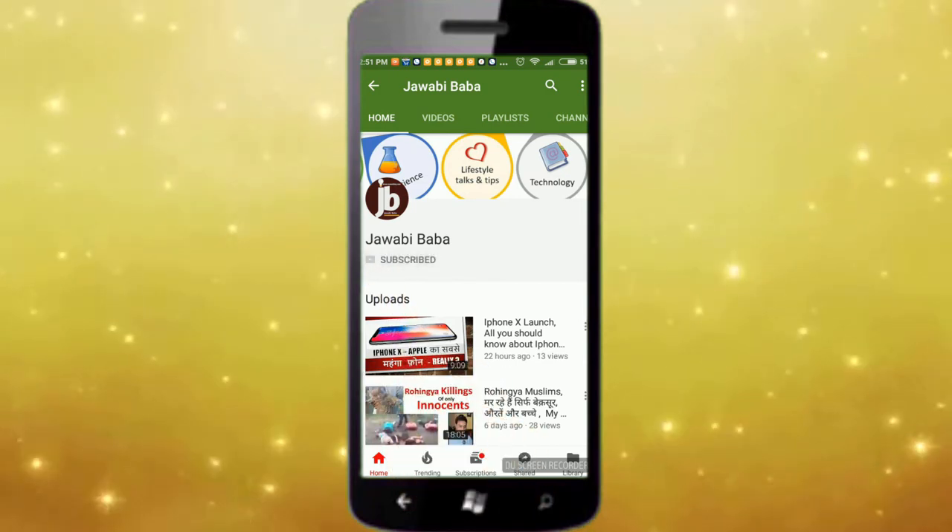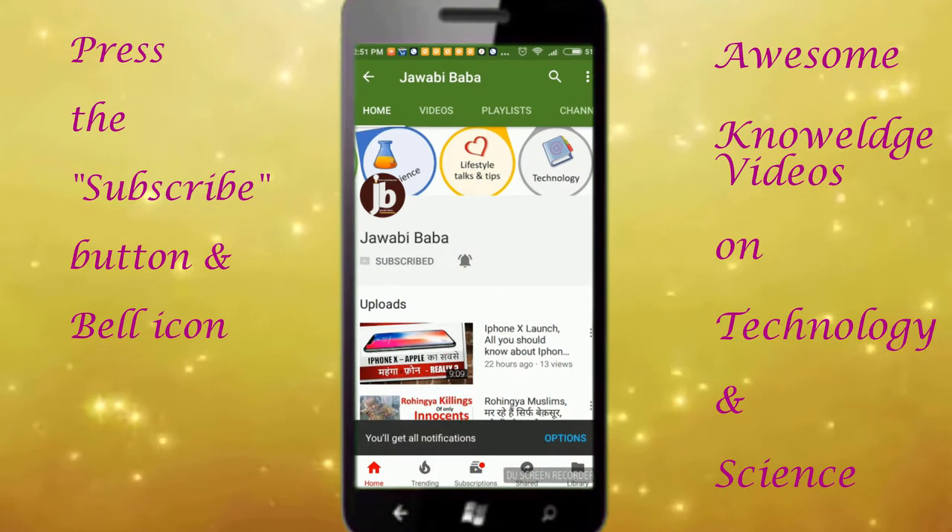Don't forget to subscribe to Jawabi Baba's channel and press the bell icon to get awesome knowledge videos.